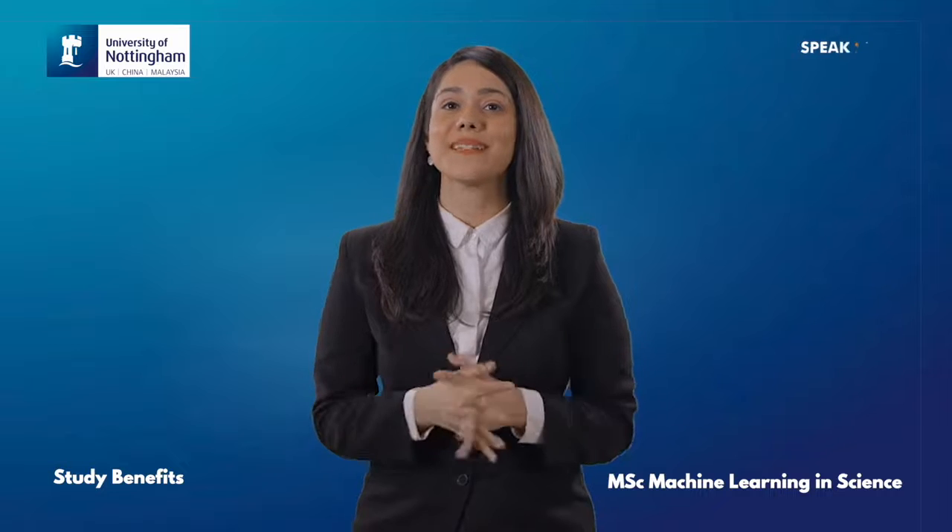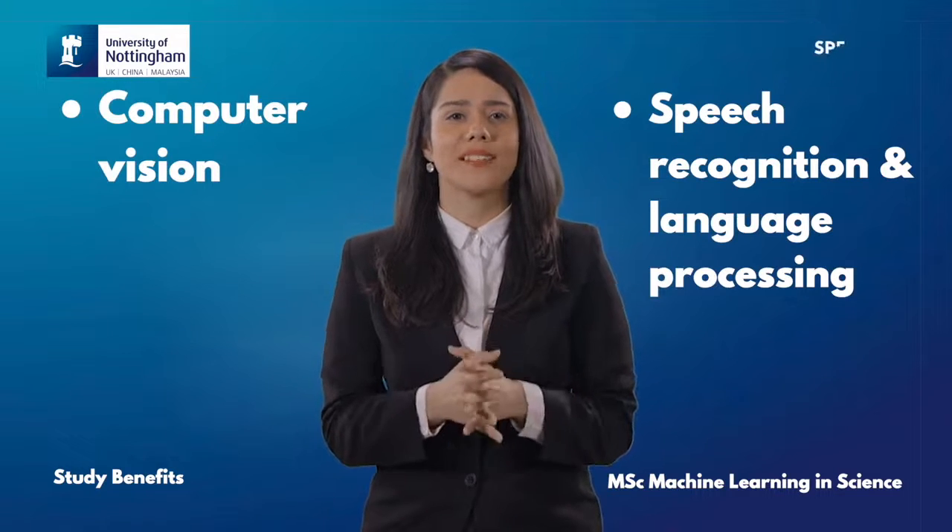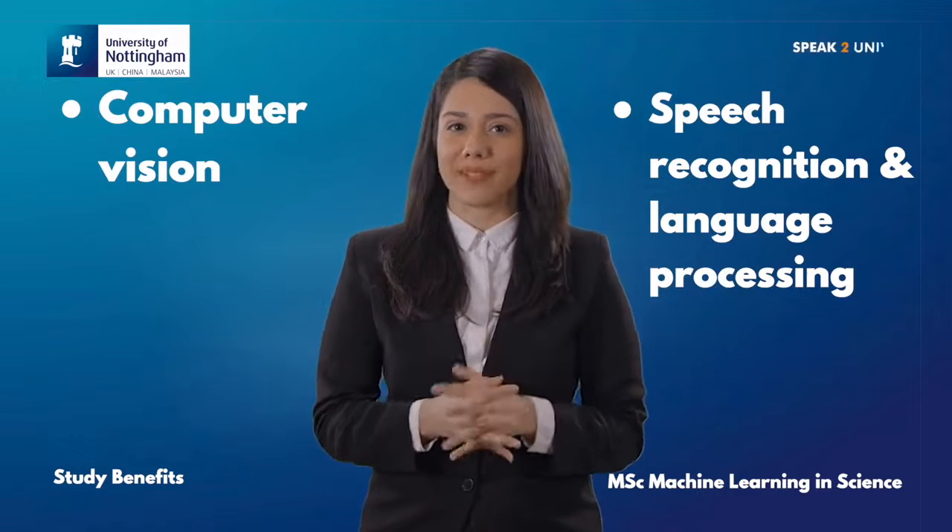There are some amazing benefits to studying MSc Machine Learning in Science from the University of Nottingham. The development and use of machine learning and artificial intelligence have revolutionized areas such as computer vision, speech recognition and language processing.